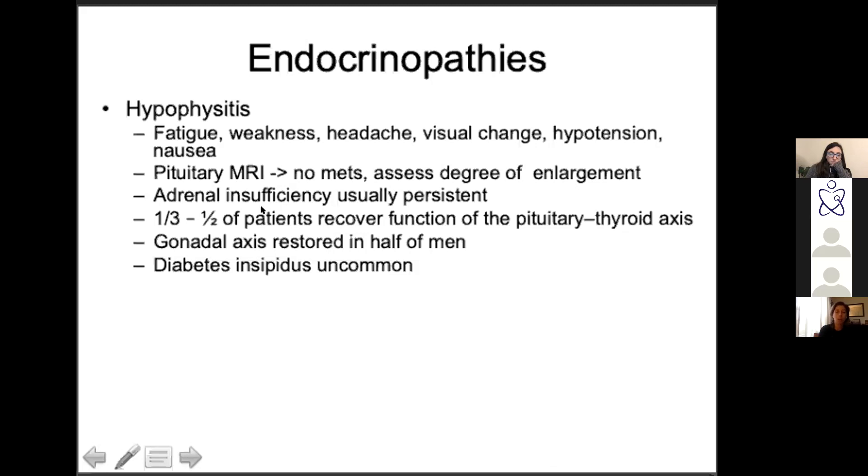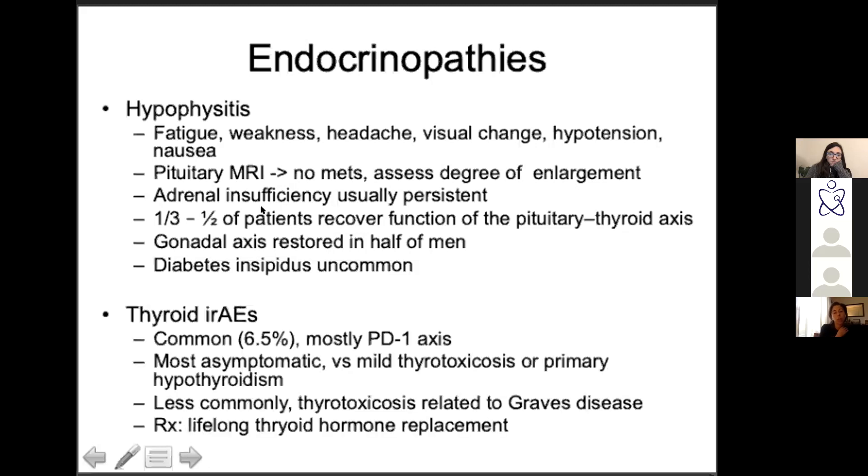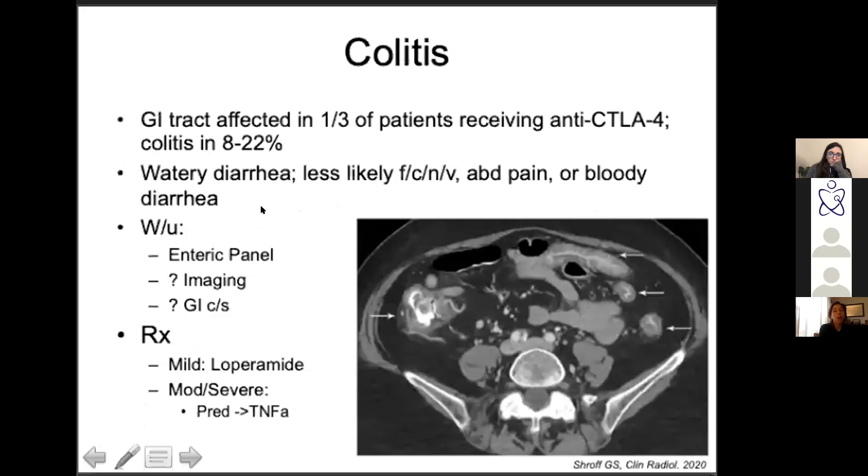Patients can often recover function of their pituitary axis, and you don't often see diabetes insipidus with this — it's mostly adrenal-related. Thyroid-related adverse events are also super common — the PD1 treatment somehow increases pre-existing autoantibodies, so you can get anything from Hashimoto's to Graves' disease. Generally just replace the hormone therapy without changing the ICI.